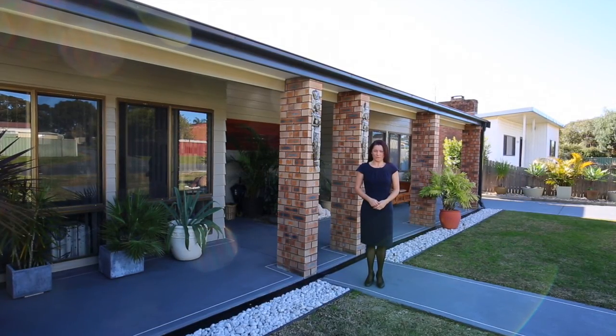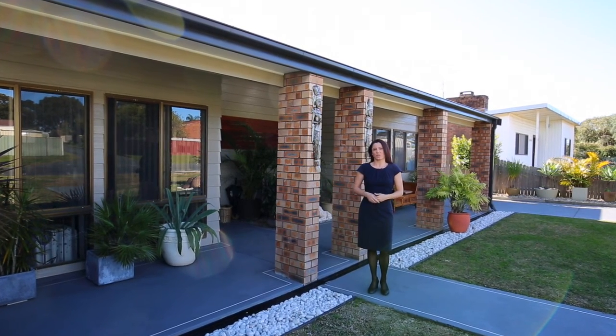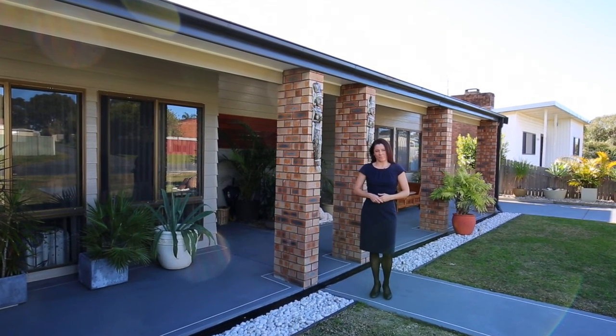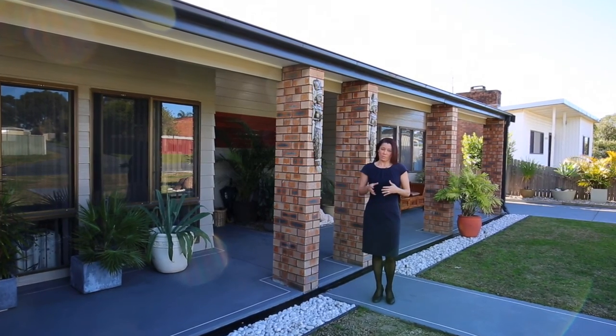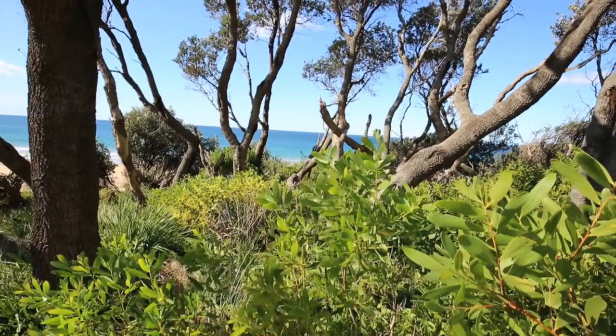Hi there, Julie Gorsi with you for the Ray White South Coast Group. Today I'm really excited to show you around number one Mowbray Road, Colborough Beach. We're in a prime position here with the popular Mowbray Beach entrance just 200 meters up the road. Let's take a look around.